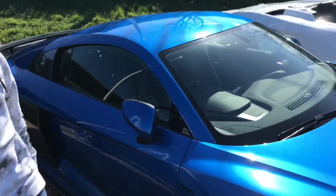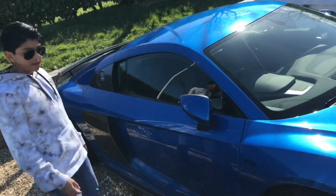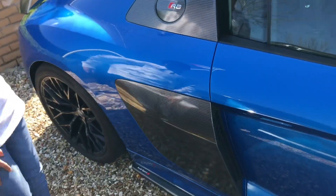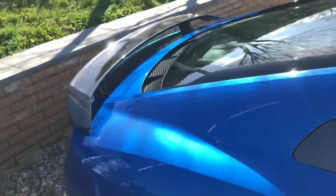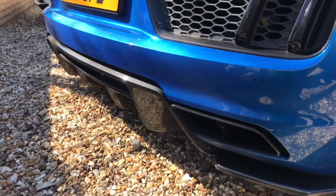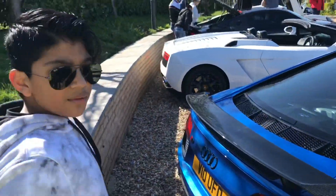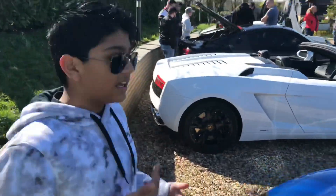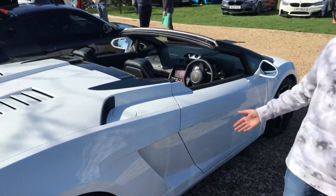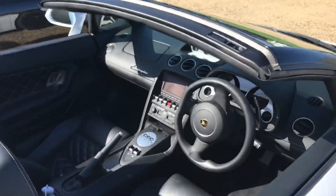We have an Audi R8 V10 — amazing blue spoiler and red diffuser, looks mental. And not only do we have one of those, we also have a Lamborghini Gallardo LP 560. Check this out guys — look at the interior.